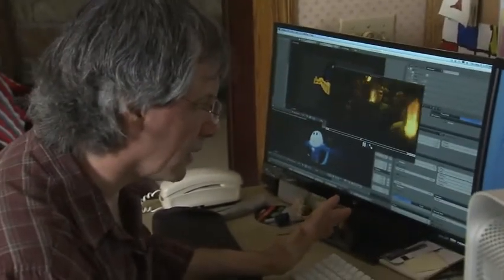Motion graphics involves still graphics that need to be animated in some way. But he's also a 3D animator, which can mean modeling and building 3D models and animating them.